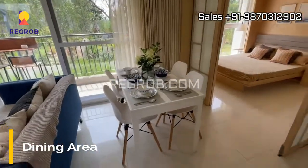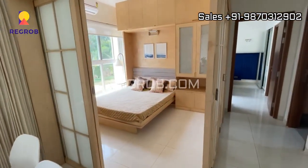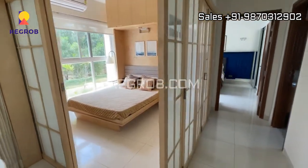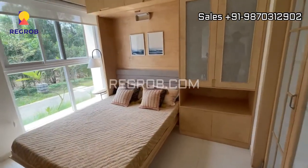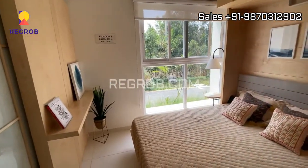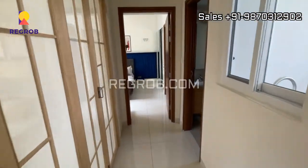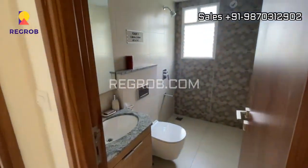Here's the dining area in the living hall, and now we are going straight to the second bedroom. The room is airy. Going through the corridor, to the right hand side we have a common washroom.